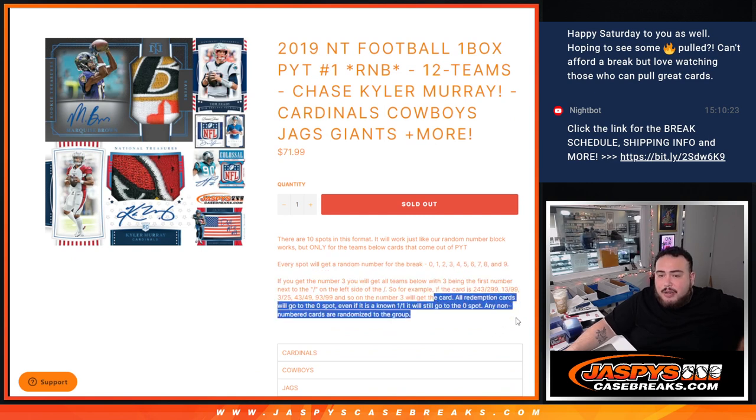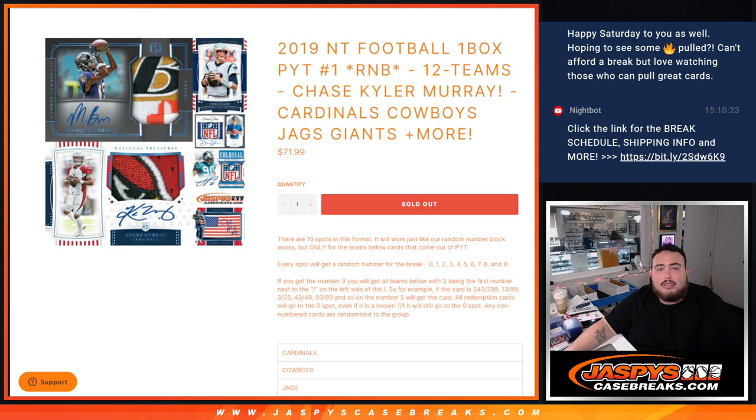And of course, any and all redemptions go automatically to spot zero. Any one-on-ones go to spot one. So here we go, guys.